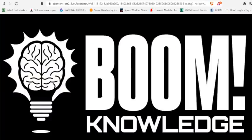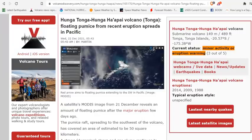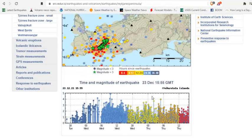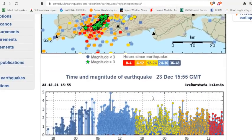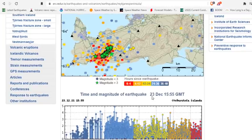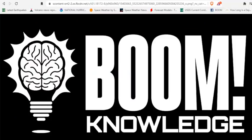Proper prior planning prevents piss poor performance. I hope you got something out of the video. There are multiple volcanoes we're interested in — there is acid rain falling on Tonga, a pumice raft in the ocean near Tonga, and spectacular lightning happening from Hunga Tonga, as we await what appears to be the inevitable eruption of the Reykjanes Peninsula. Subscribe to the channel if you haven't, share this with like-minded people, and be safe. That's a boom of knowledge.